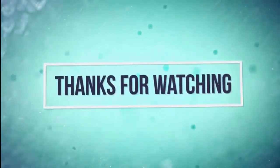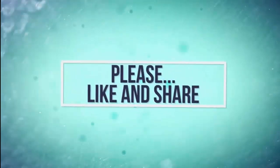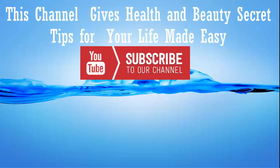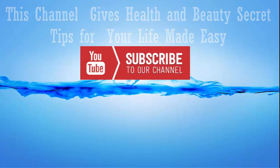Thank you so much friends for watching my video. Please send your valuable comments for further improvements. Share with your friends and family. We will meet again in a new useful video — until then, bye bye friends, see you soon!